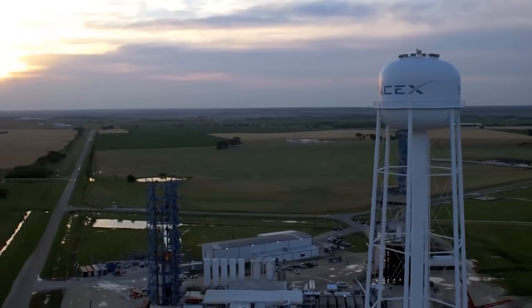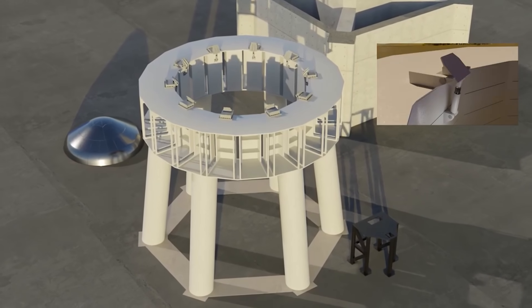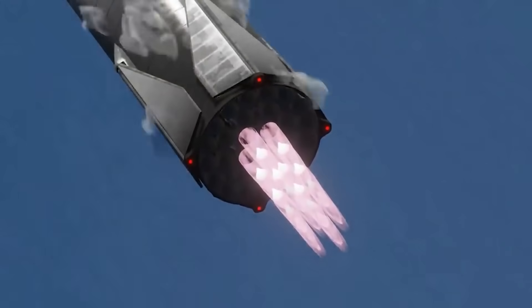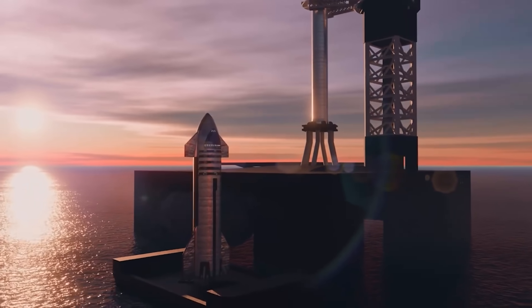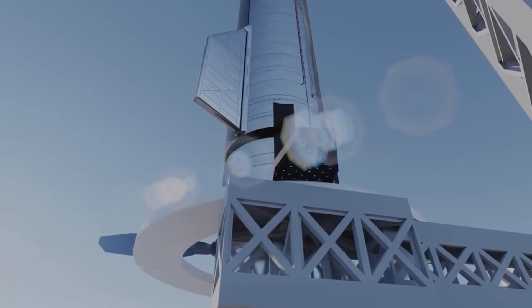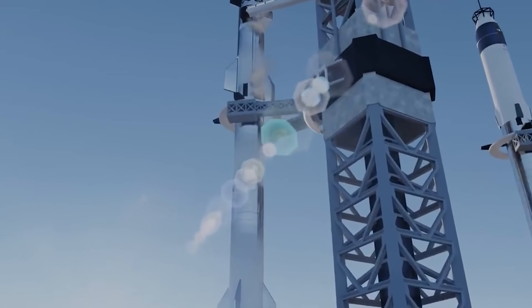The McGregor facility now includes a test stand for Raptors, which will allow up to two sea-level engine firings per day — the same type of engine used on the Super Heavy booster and the center engines of the Starship. Prior to a 15-second test launch in May, construction on the new vertical stand began in January. The Tripod, which was used to test Raptor engines, is still functional.